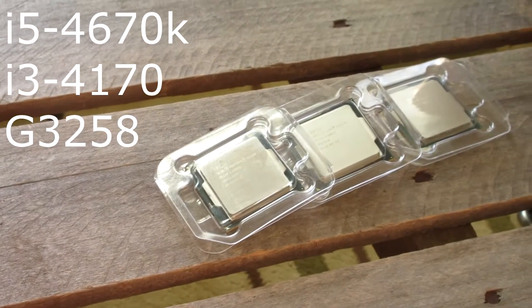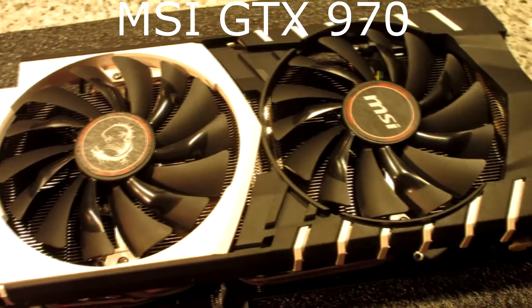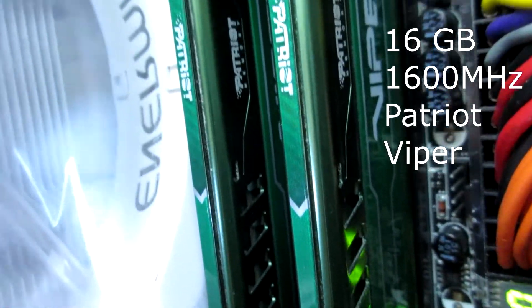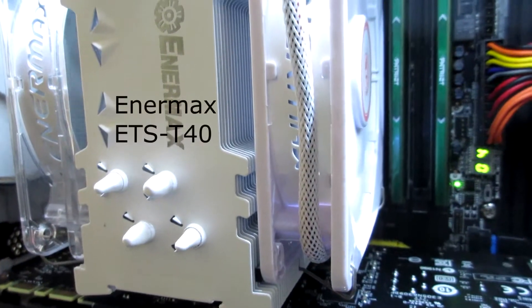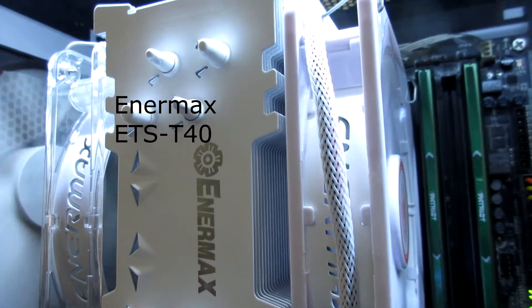We ran a couple of games: Shadow of Mordor just because, Tomb Raider even though it's mainly a GPU benchmark, and Bioshock Infinite which is a fun and good-looking game. Also Skyrim and Minecraft, though the first three titles are most important. The test bench specs: CPU is the changing variable — i5, i3, or Pentium, all at 3.7 GHz dual core. GPU is the MSI GTX 970, not overclocked. 16 GB of Patriot Viper RAM, Antec Formula 7 thermal compound, and the Intermax ETS T40 CPU cooler. My monitor is at 70 Hz, so that's what V-Sync caps at.